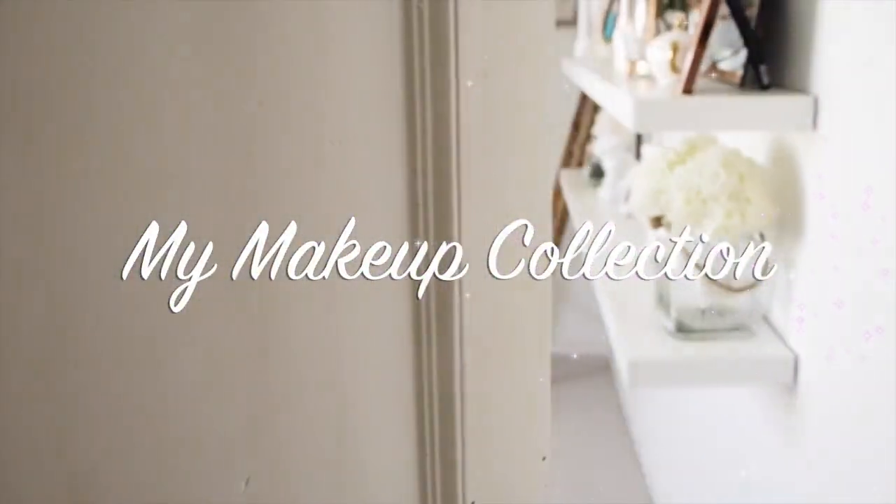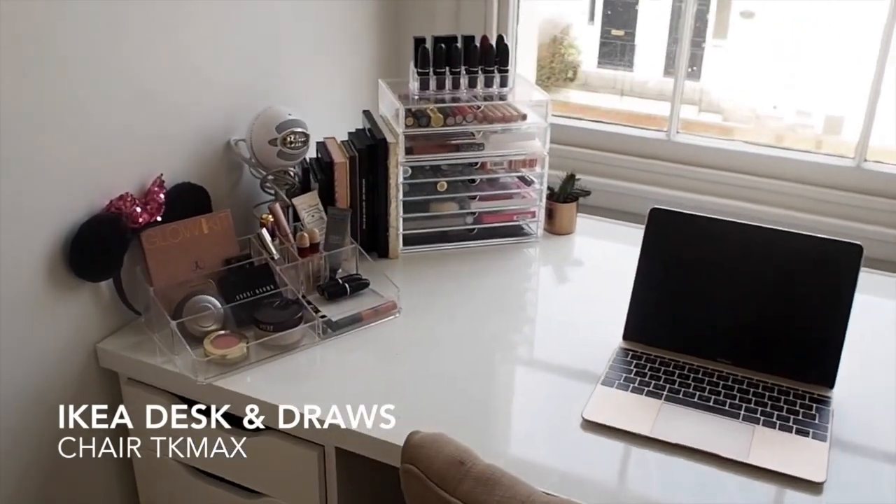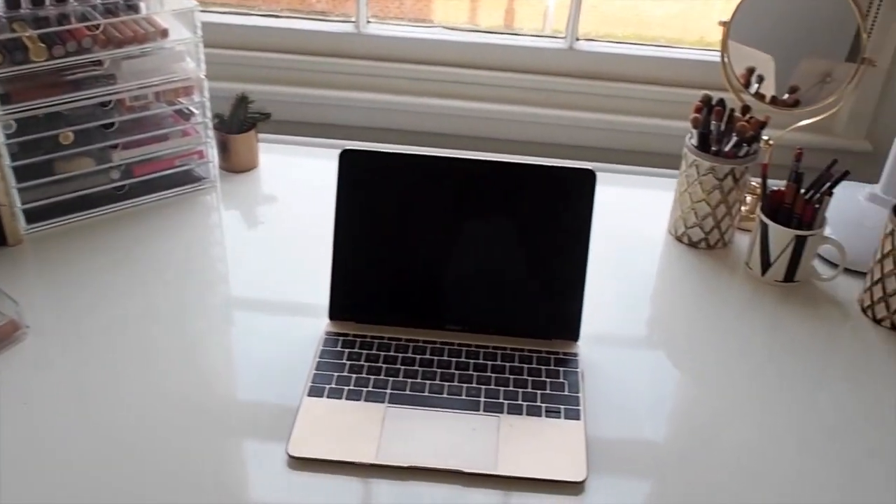Hello everyone and welcome to my makeup collection video. Here is my beauty desk, which is from IKEA with the Alex five drawers.